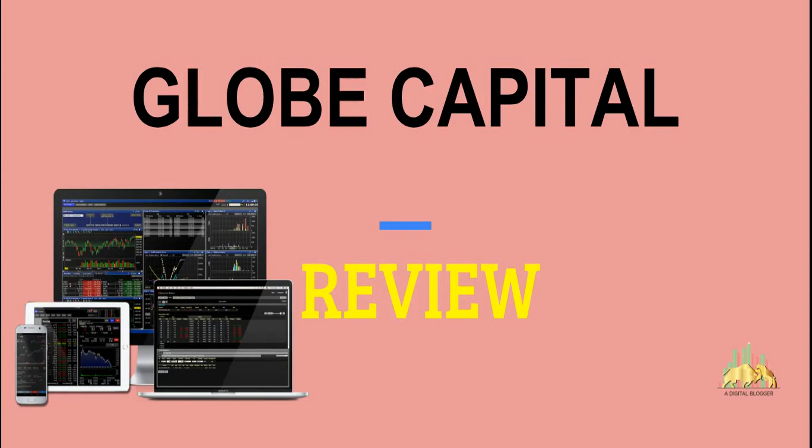Welcome to our Digital Blogger. Today we're going to talk about Globe Capital, a full service stock broker. We will review this broker in this video and talk about multiple aspects including company background, trading platforms, products, positives, negatives, research, and service — everything will be covered so that by the end of the video you may figure out whether this is a suitable broker for you or not.